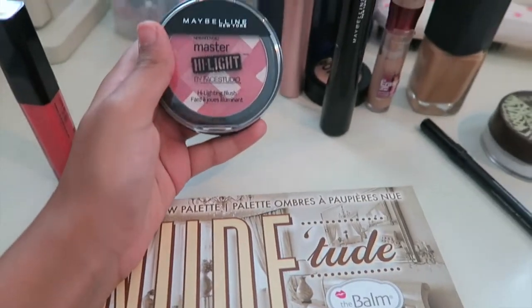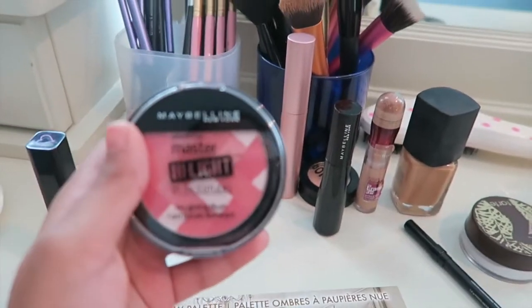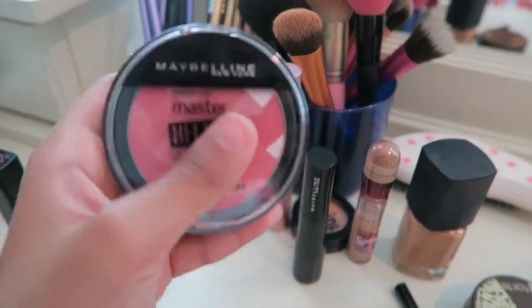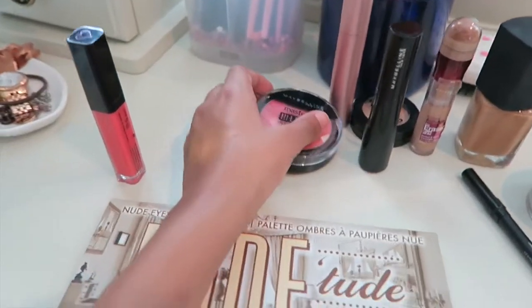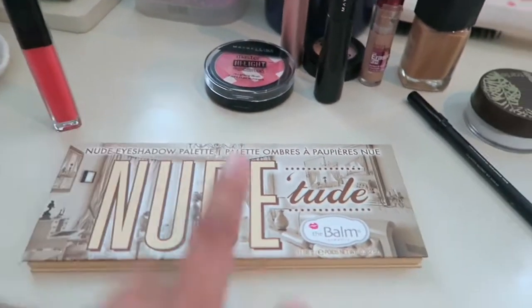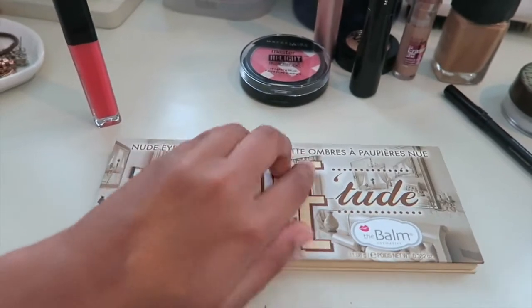I used my Maybelline Master Highlight. I love this stuff because it's pink, and if you use too much it can get a little bit too pink, so I have to take a little bit off. But anyway, really liked that. And then I used my Nude Tude palette, which I don't use much of.